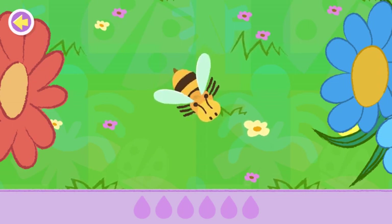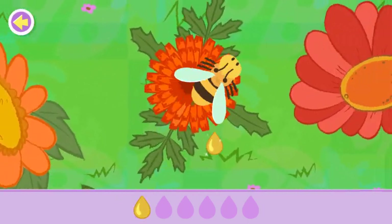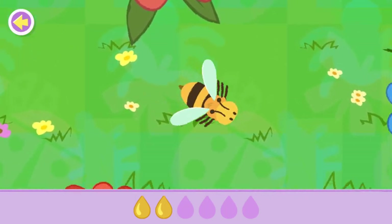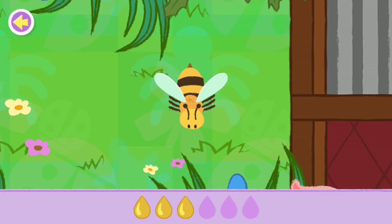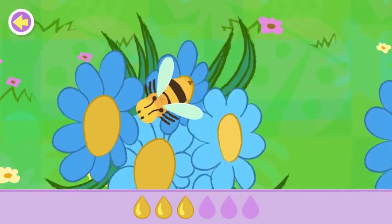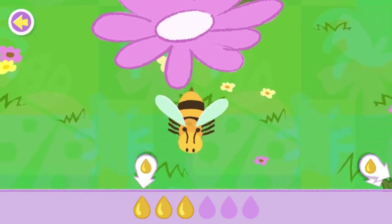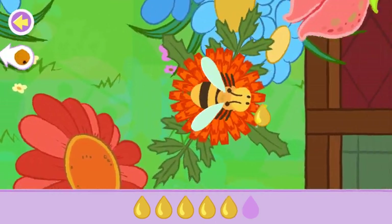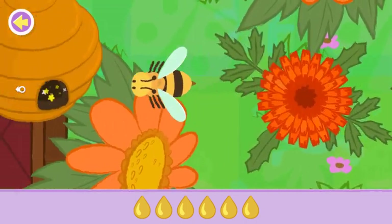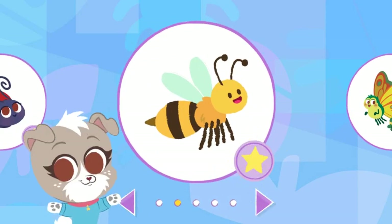Let's help this bee gather nectar from the flowers! Come back to the hive when you're done! Keep looking! Watch out for the shaking flowers — they'll slow you down. Yes! You found them all! Now help the bee get back. Great job! You found a bee and helped it.